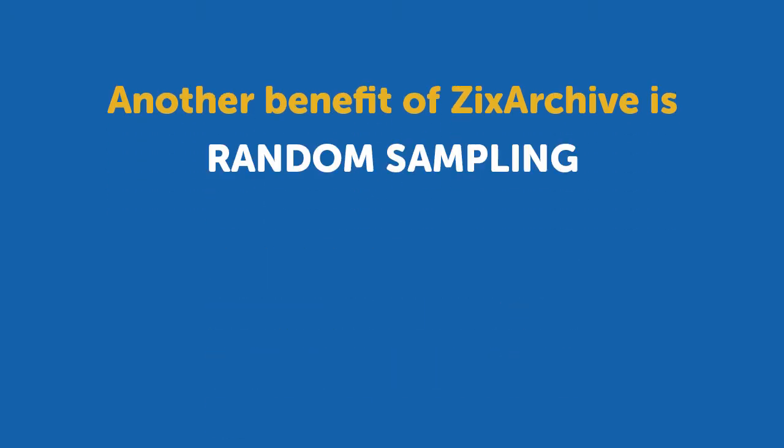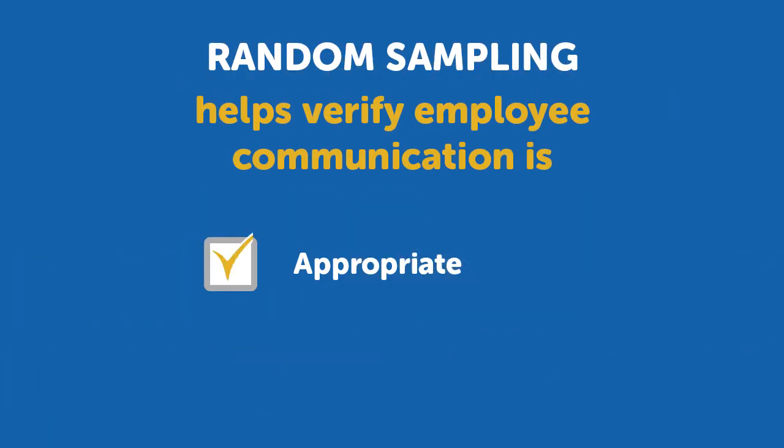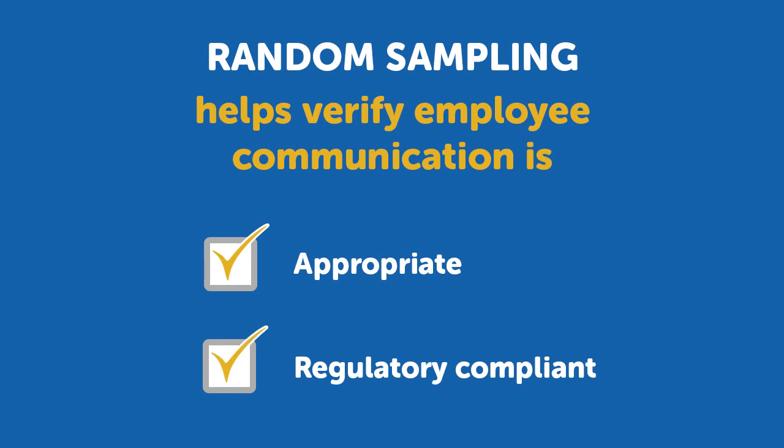Yet another benefit of our solution is random sampling. ZixArchive enables you to randomly collect a percentage of emails to verify employee communication is appropriate and meets regulatory requirements.